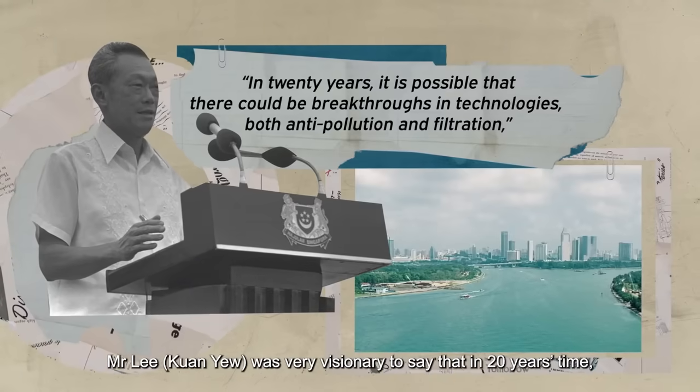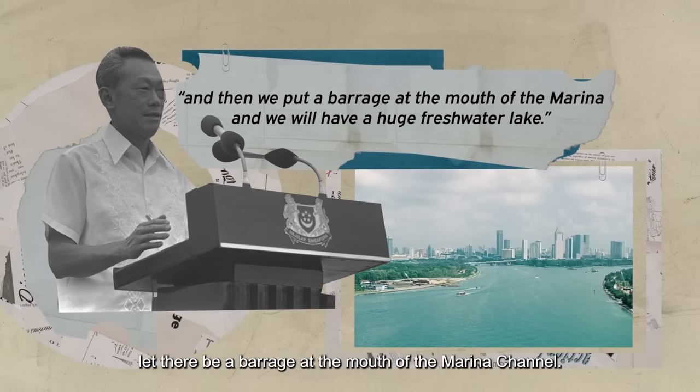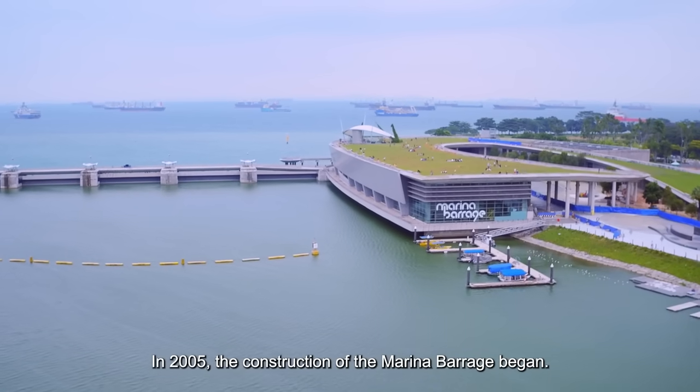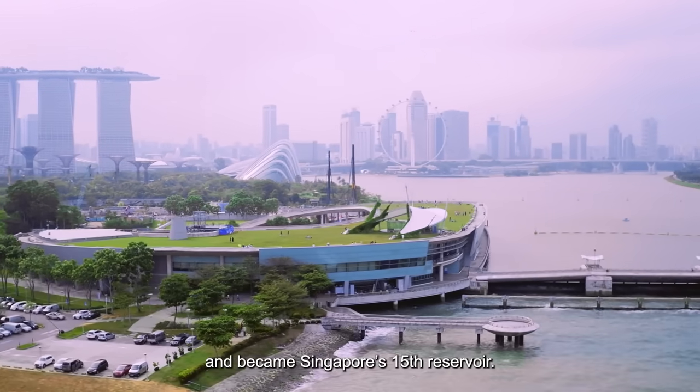Mr Lee was very visionary to say that in 20 years' time, let there be a barrage at the mouth of the Marina Channel. In 2005, the construction of the Marina Barrage began. Three years later, it was completed and became Singapore's 15th reservoir.